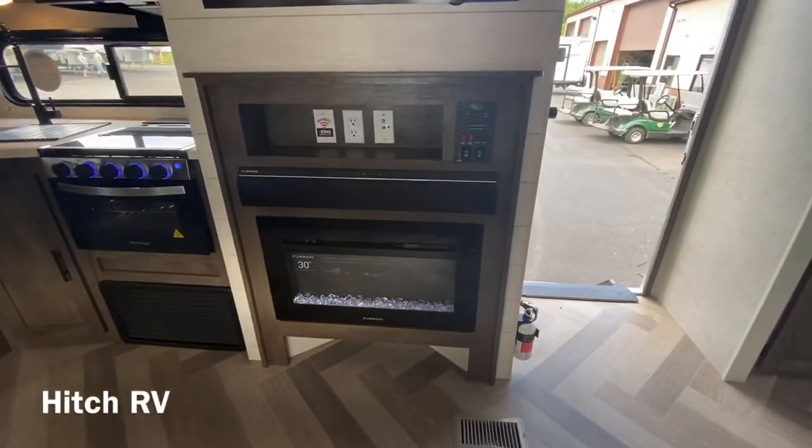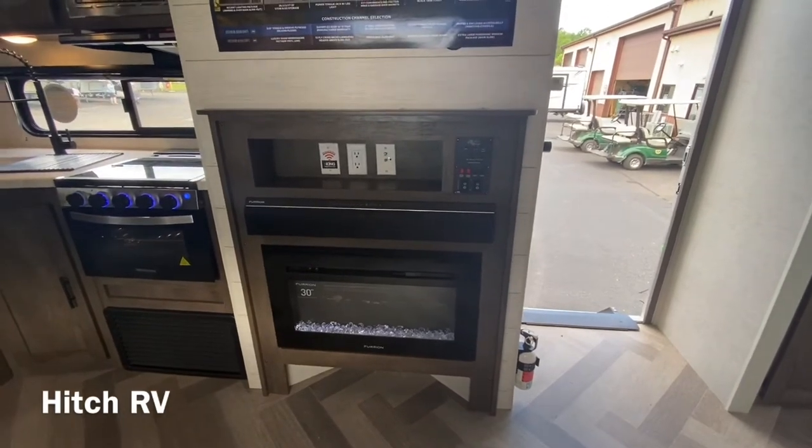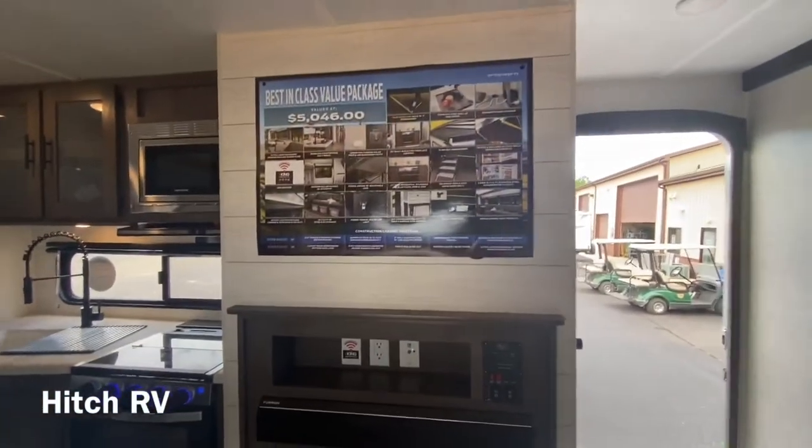For entertainment you have the Furion soundbar, Furion fireplace, and a place to put your TV.